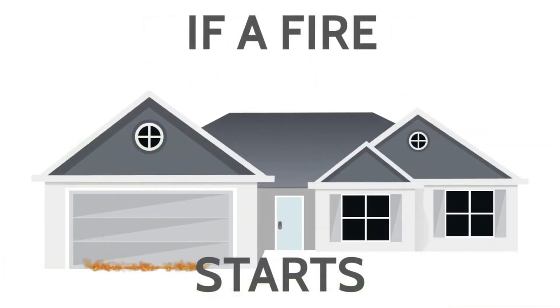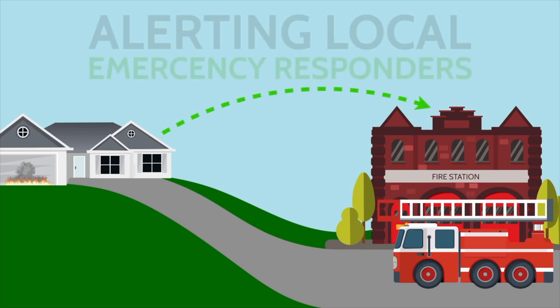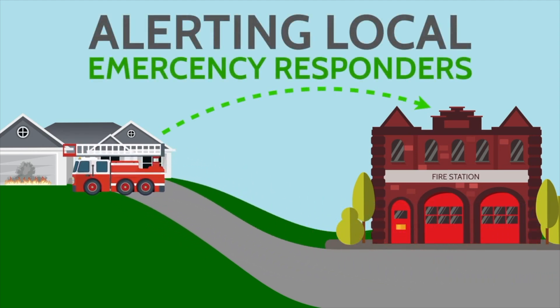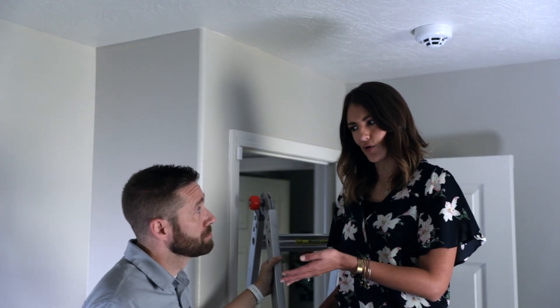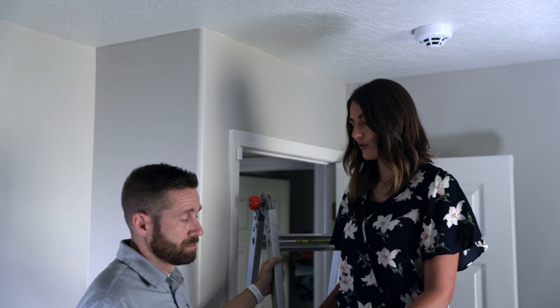Even if you're not home, the sensor, when it detects smoke or heat or fire, will automatically send a message to the central station, and then they can dispatch the fire department to make sure that your home is being protected. And you'll get that text message notification letting you know that there is an emergency so you can get home if you aren't there already.